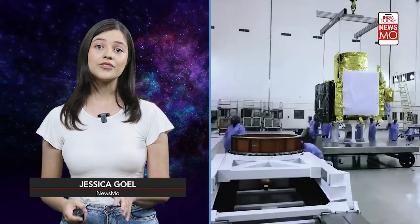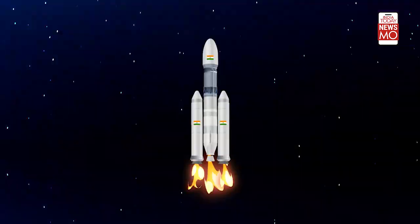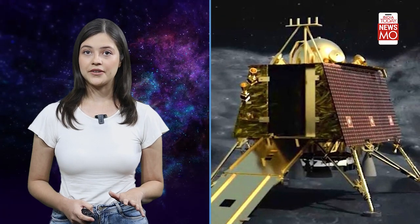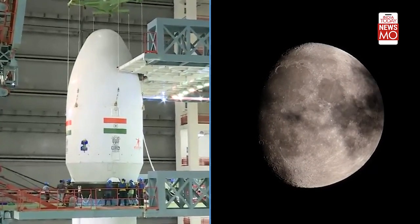After the previous failure, Chandrayaan-3 has gone through some awesome upgrades. Let's check what's new. First up, we have the Chandrayaan-3 Lander, Rover, and Propulsion Module. These three amazing pieces work together to explore the Moon.